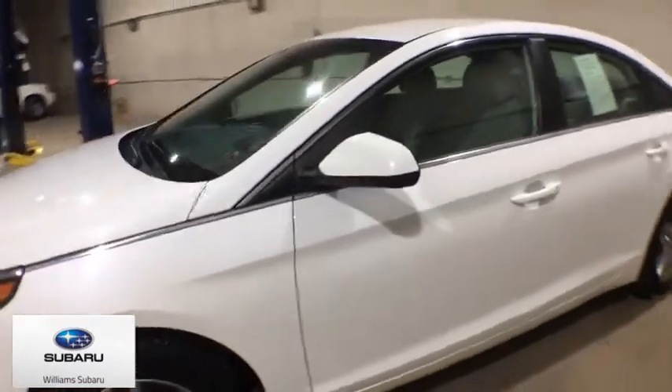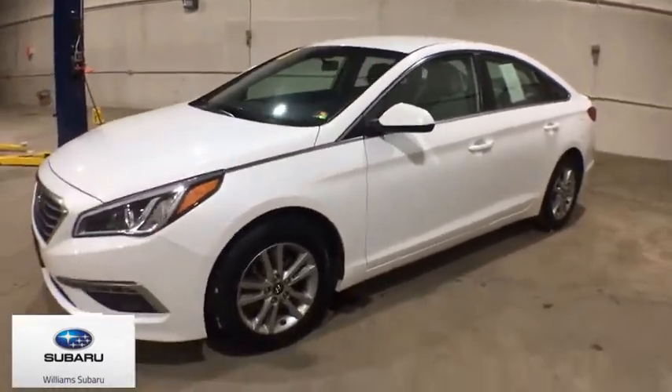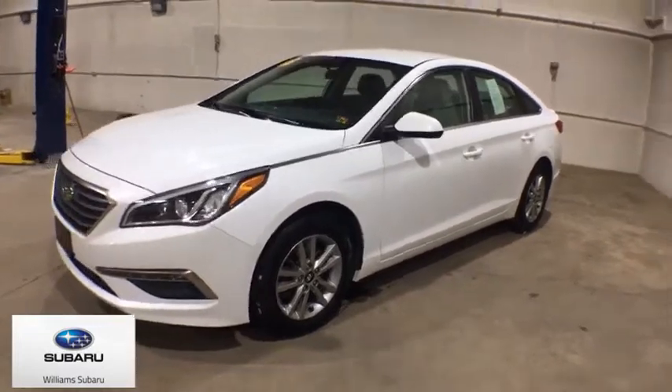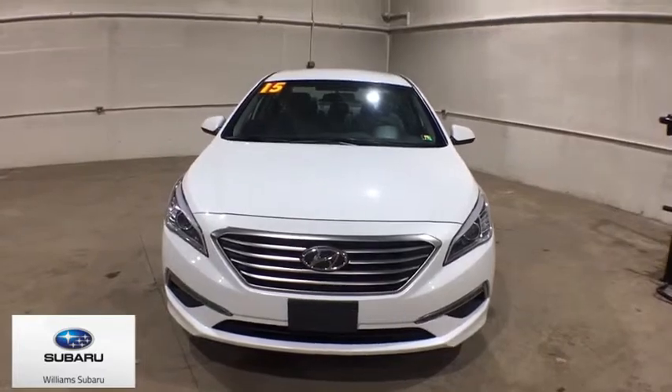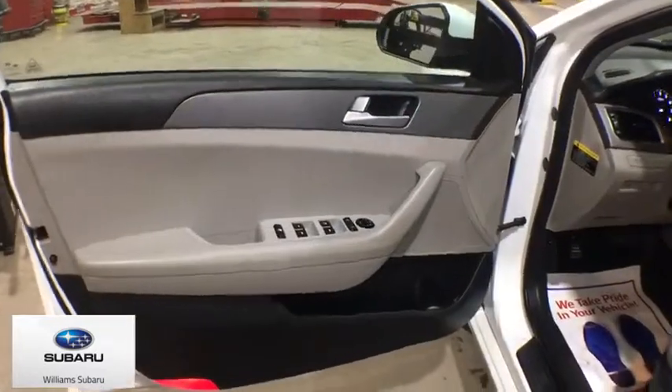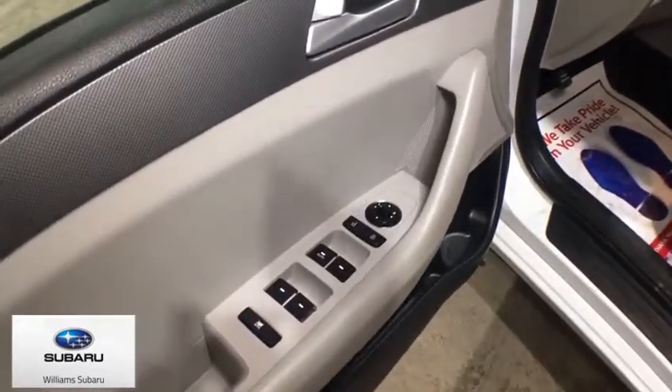Rear window defroster, power windows, electronic stability control, CD player, trip computer, remote keyless entry, panic alarm, overhead console, tachometer, brake assist, driver vanity mirror, cloth seats, front reading lamps.